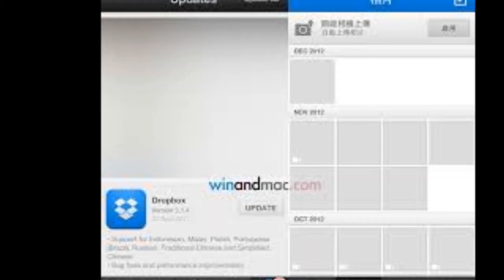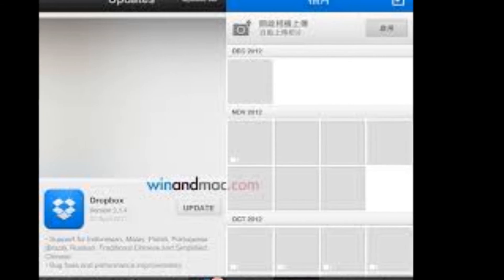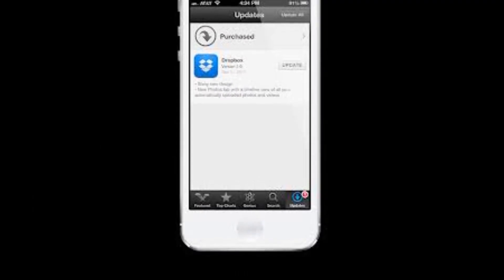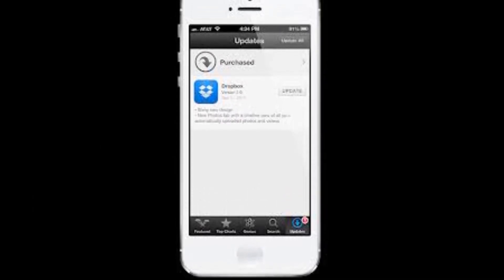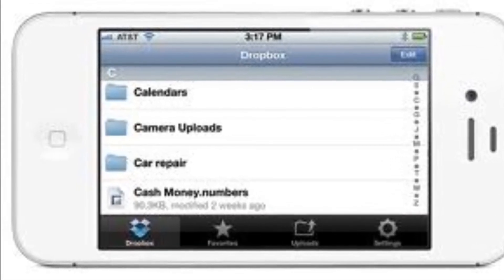In the photo section, you can now select multiple images for sharing with friends or family. Each update to the app seems to make it even easier to use. Overall, Dropbox gives you a lot of features for free with a remarkably smooth interface and a shallow learning curve.